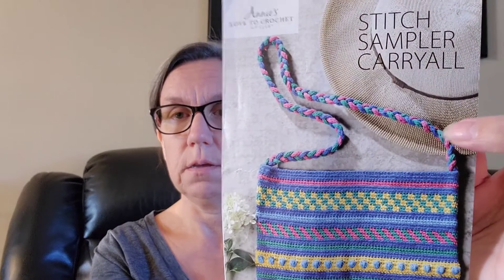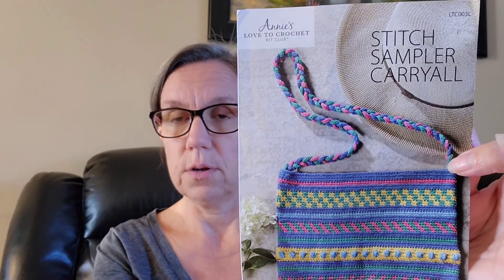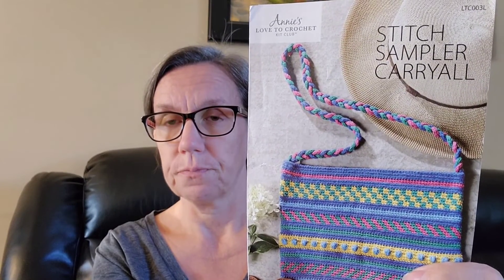The next step is to make the I-cord handle. You make three I-cord straps and then braid them together. I've never made an I-cord before, so I did a little bit. I'll show you my little bag — these are the colors it came in. I did start the first piece of I-cord using the recommended 2.75 millimeter hook; I'm using a Clover, I like my Clovers.